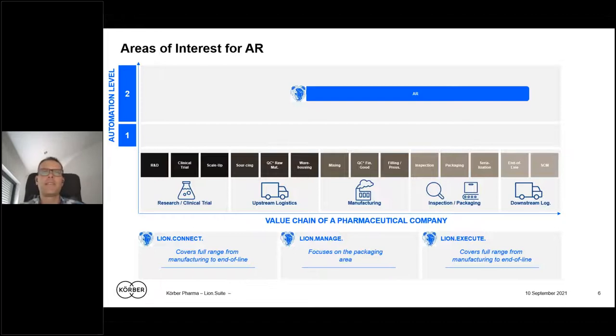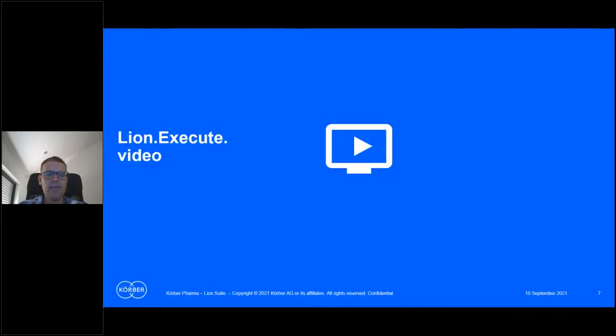This slide shows the areas of interest for augmented reality — where we are typically using AR on the shop floor. We are very strong in inspection and packaging, as well as sterilization and end-of-line. We also have filling, pressing, and mixing processes covered. You can also imagine going into warehousing processes and helping operators in the warehouse as well.